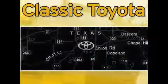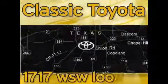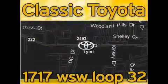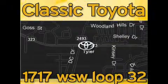Classic Toyota is located at the intersection of Old Jacksonville and Loop 323, across from the Brookshires Warehouse and Home Depot. Our goal is to achieve all of your expectations and to ensure that you'll return for future visits.